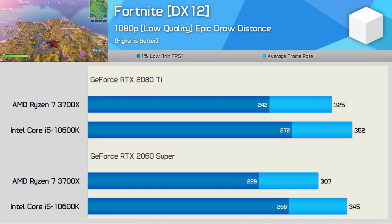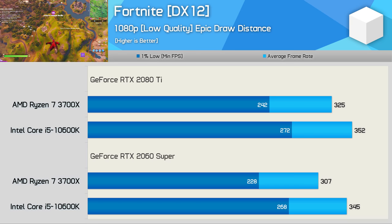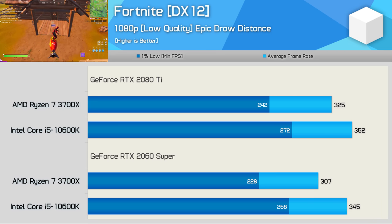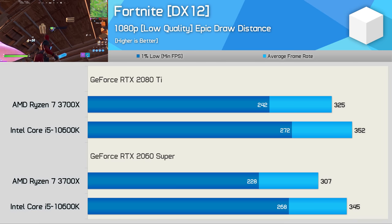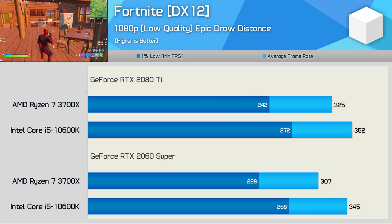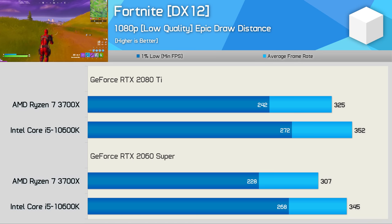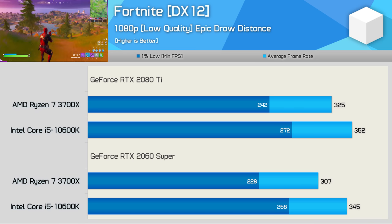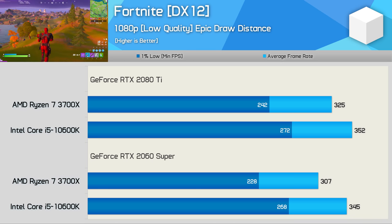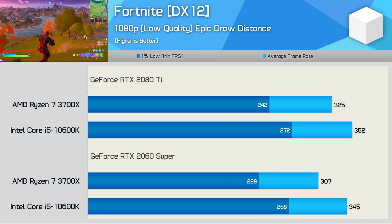Next up, we have Fortnite. For this test, everything has been set to low, with the only exception being draw distance, which has been maxed out using the epic quality setting. I'm using the DirectX 12 API, and testing takes place in a 20v20 Team Rumble game before the first circle closes. Fortnite is quite difficult to test accurately — about once a week, Epic breaks older replays when updating the game, forcing me to create a similar replay. Even when recreating the exact same benchmark pass, results can vary by up to 100 FPS with low quality settings. So for this testing, I created a replay on the Intel test system, copied it to the AMD test system, and ran all benchmarks on the same day for an apples-to-apples comparison.